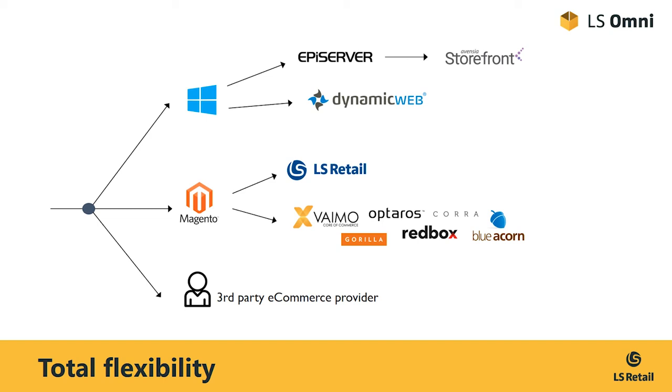Now, back to the Windows technology stack. As I said earlier, we have teamed up with two excellent companies, Avensia and DynamicWeb, which place you in safe hands with their many years of experience. And last but not least, if none of these options apply, then rest assured that any e-commerce vendor out there can integrate with LS Retail.